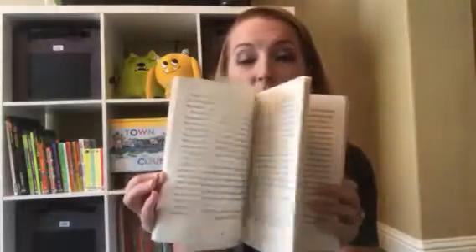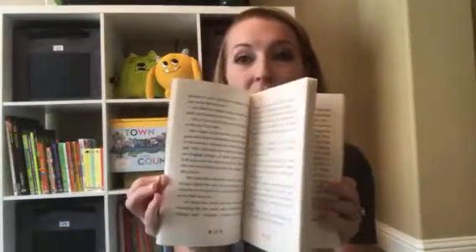Another new series is our Tanglewood Animal Park series. In this one, Zoe goes to live on a wildlife sanctuary. It is definitely mostly chapter book text, with illustrations only when you transition to the next chapter.